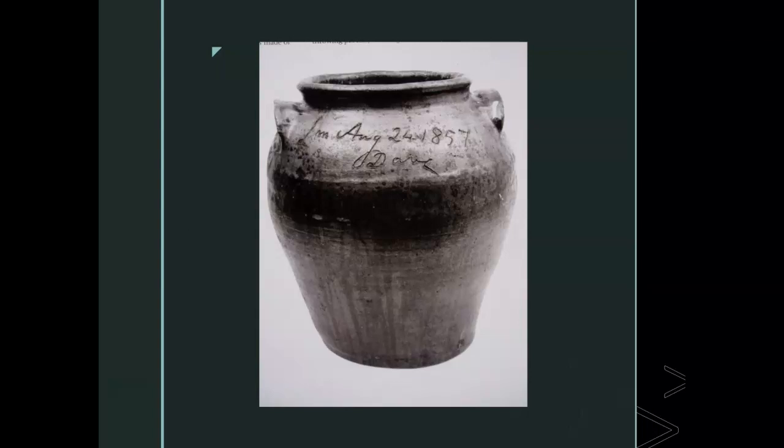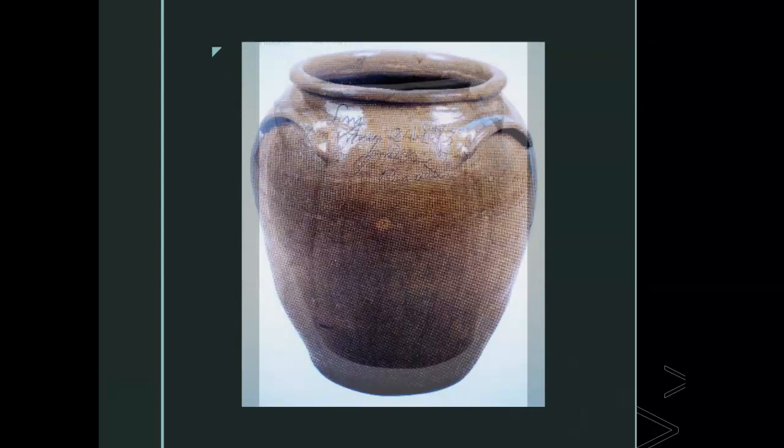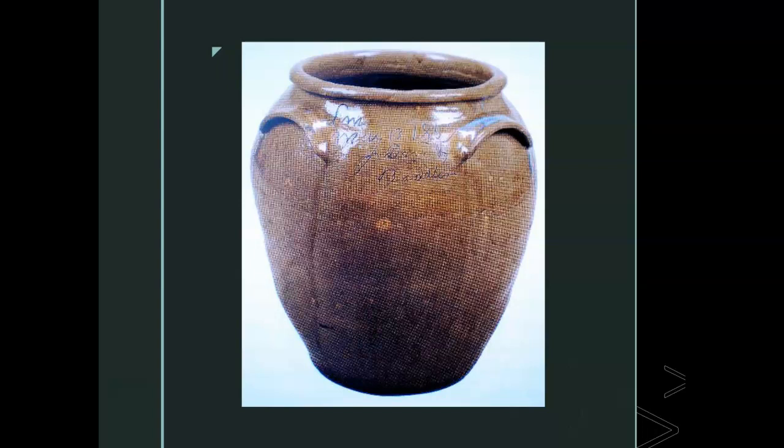There is also evidence that Dave had only one leg, which makes his production of large vessels even more extraordinary. It is rumored that Dave lay on the railroad tracks when he discovered he was to be sold and relocated to a plantation in the west. A train severed his leg, making him less valuable to the buyer, who refused him. So a one-legged Dave continued his work as a potter. He worked with an able-bodied companion named Bladder, and his later pots are signed Dave and Bladder. This pot dates 1859, signed by Dave and Bladder.